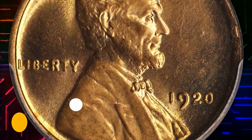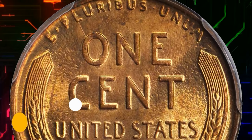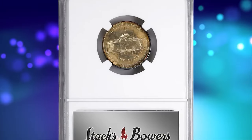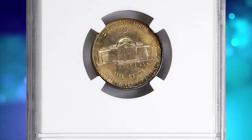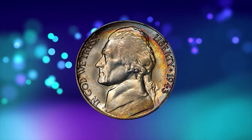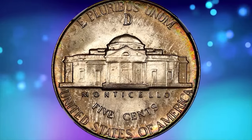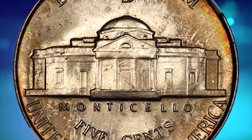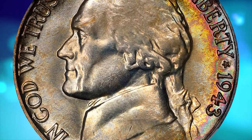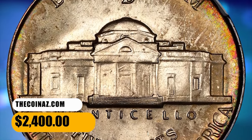This is a 1943-D Jefferson Nickel in Mint State 68 with Six Full Steps on the reverse. This is an exceptional 1943-D Jefferson Nickel that represents a pinnacle of both grade and historic wartime silver alloy type. It is magnificently toned with vivid pastel colors that deliver outstanding visual appeal, fully struck with six full steps and essentially perfect beneath the glass. It sold for $2,400.